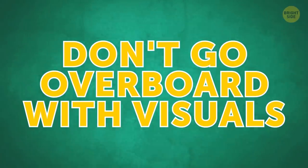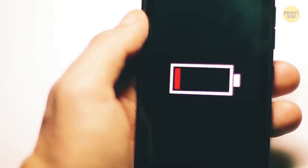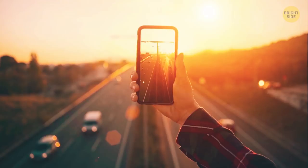Don't go overboard with visuals. Bright moving wallpaper or too many widgets make your phone work harder and drain its battery in no time. Better switch to a simple background image.